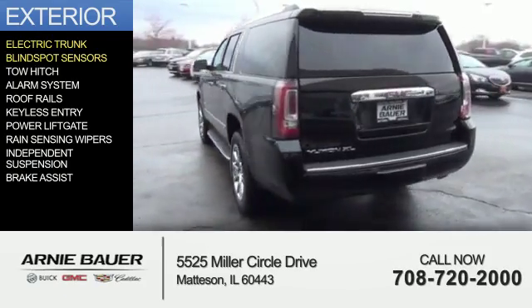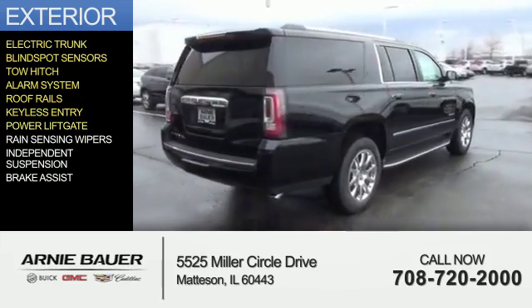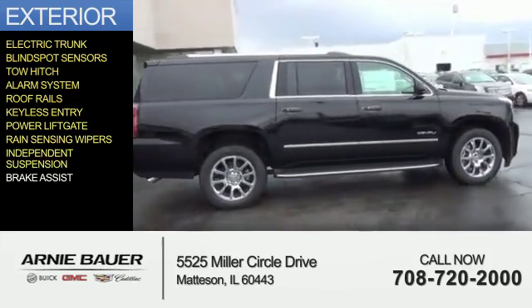blind spot sensors, tow hitch, an alarm system, roof rails, keyless entry, power liftgate, rain sensing wipers, independent suspension, and brake assist.